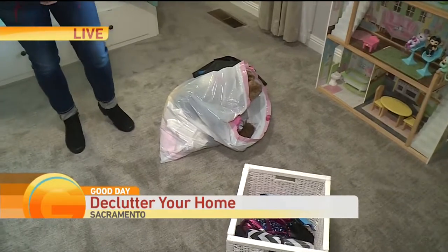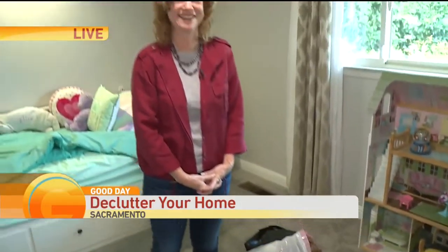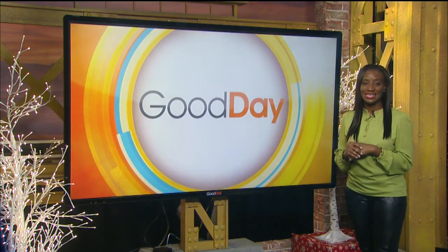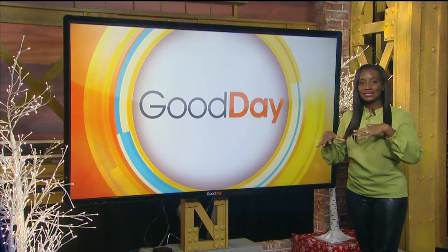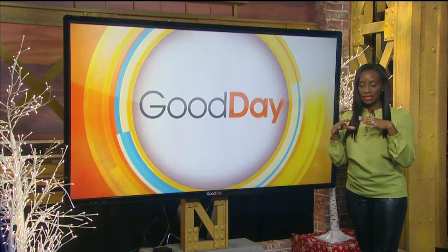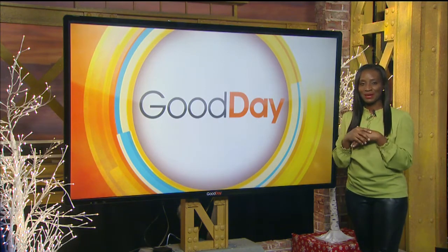Gwene, you are awesome. Home Transitions again is her company. If you want to get in touch with her, contact her via her website — we're going to link to ours at GoodDaySacramento.com under Show Info and today's date for more details. I'm telling you, you need somebody to work the magic sometimes. It's awesome when it's done, but you do need a little help to get started.